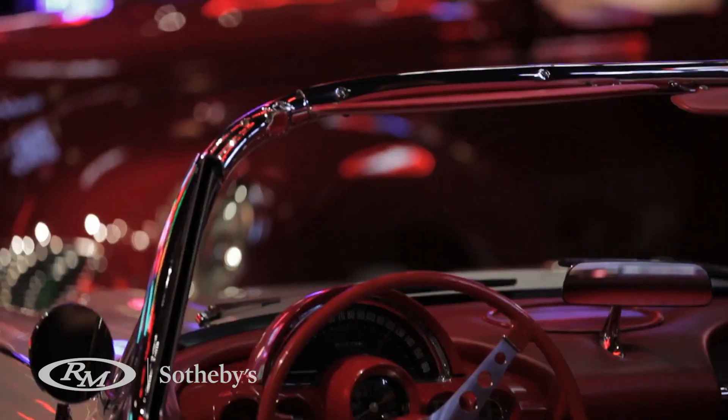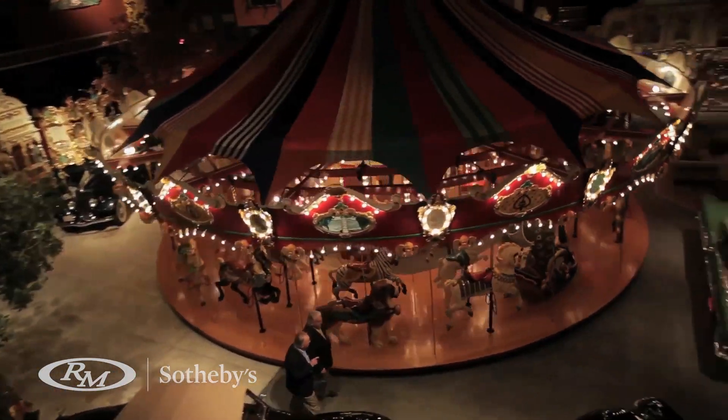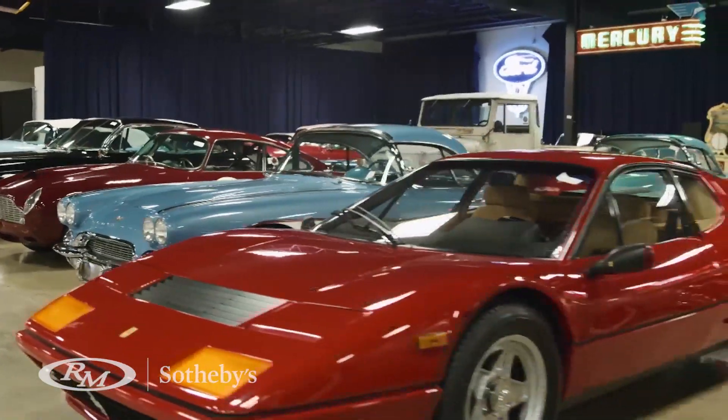From the point of consignment, the RM team handles absolutely everything from start to finish. That begins with the research and cataloging on day one, on-site at the collection, and concludes with the very last day when the last car is loaded out of the building. Ours is undoubtedly the only team in the industry that handles absolutely every single facet of private collection presentation in-house.